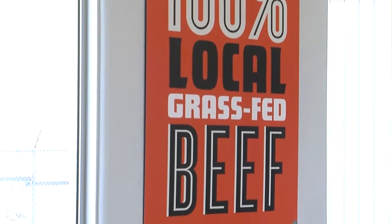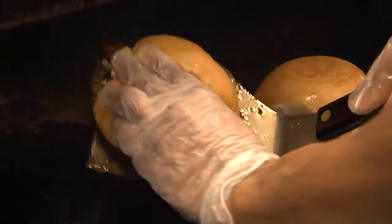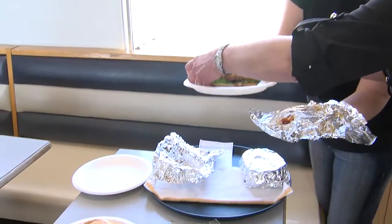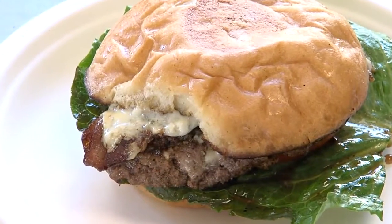The top item is our beef. It's 100% local grass-fed certified Angus beef — it's a premium beef. Less than 100 restaurants in the state of Oklahoma use that beef. We have bakery fresh buns that are butter toasted. I don't know if anybody else uses the buns that we have, but they're a special bun.